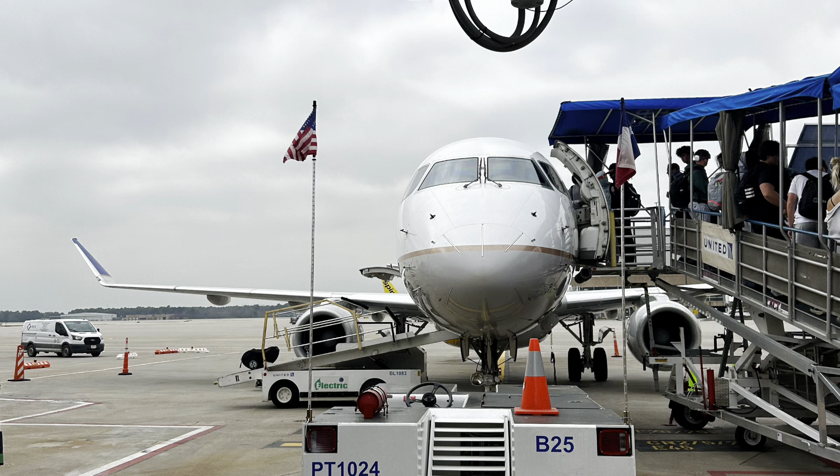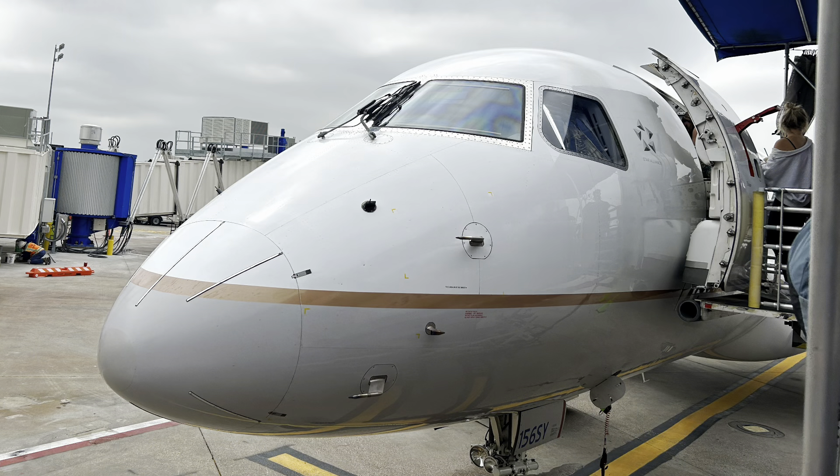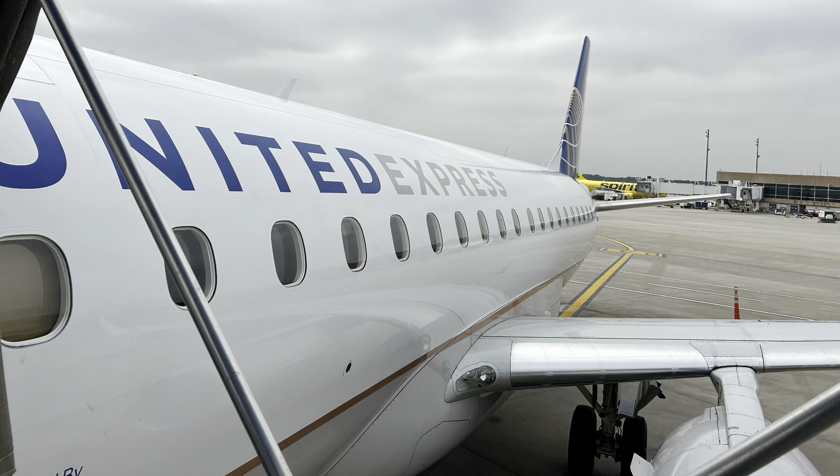Interesting type of boarding. There's my E-175 to Charlotte. Now getting on this aircraft — pretty small plane compared to the 777 I was on earlier, but a very nice aircraft. I love these.